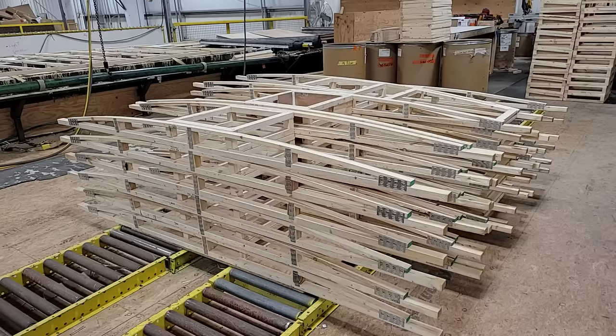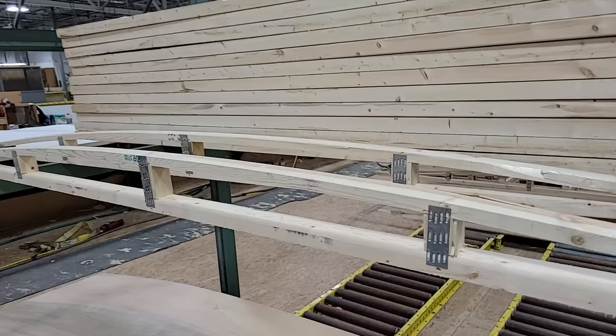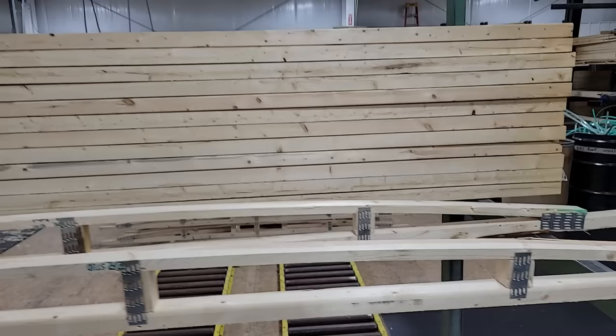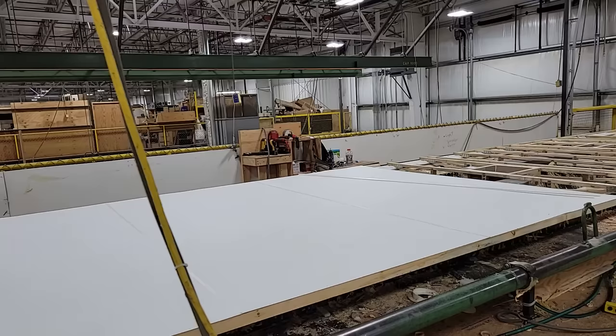Here's a stack of completed trusses ready to go into a unit. A couple of things to point out: you've got these nailing plates — multiple nailing plates, and they're on both sides. A lot of manufacturers will put a nailing plate on just one side. Also notice that the nailing plate does not protrude into the area where a lot of your wiring is going to go — you don't want a piece of wire rubbing up against a nailing plate. The on-center locations of these trusses are much closer than the competition.